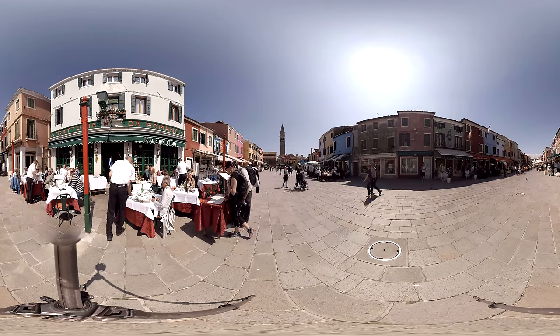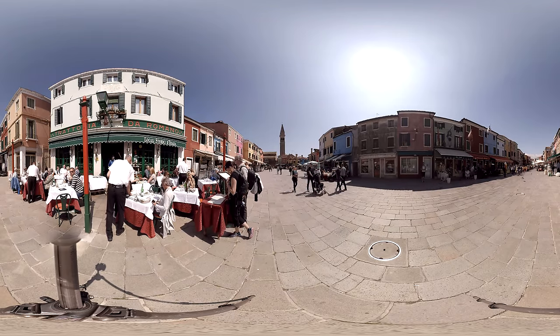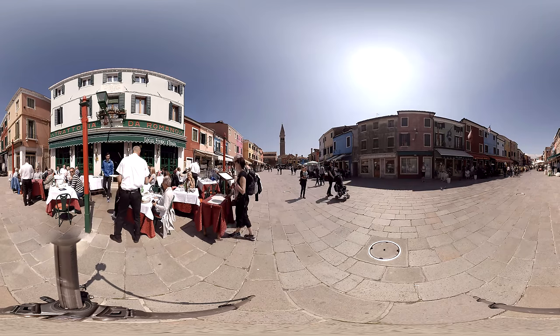You can also visit the factories and see how it is made. This is where your one day in Venice ends.